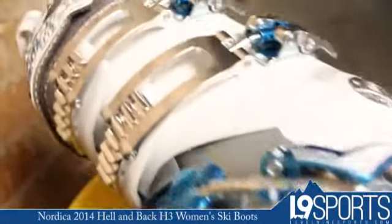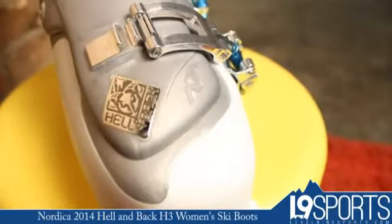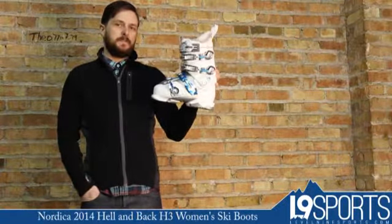Replaceable toe and heel — wear it forever. Make sure you keep on top of those, you can keep using it for a long time. Nordica Hell and Back H3W, 2014, available for sale at level9sports.com.